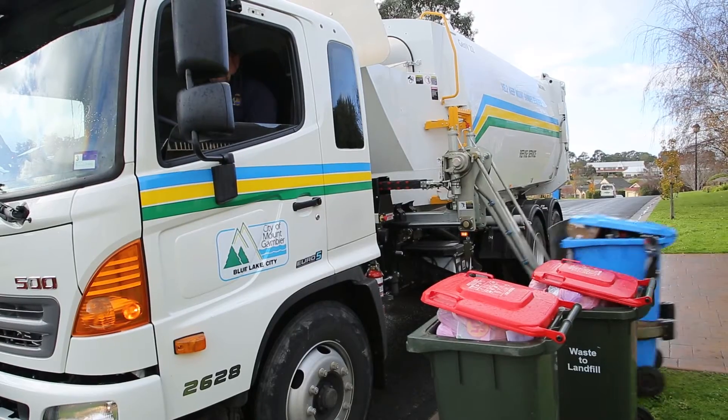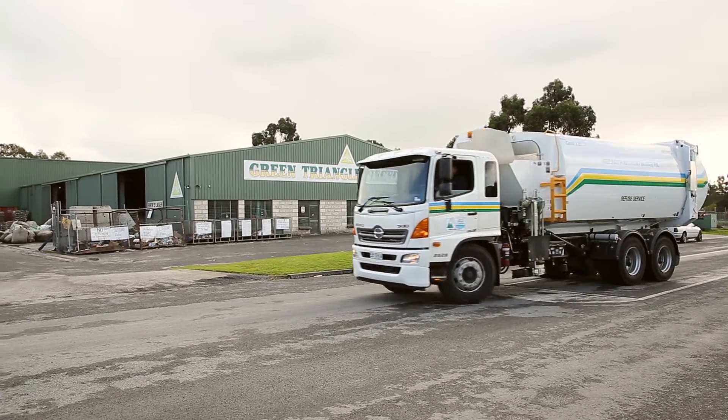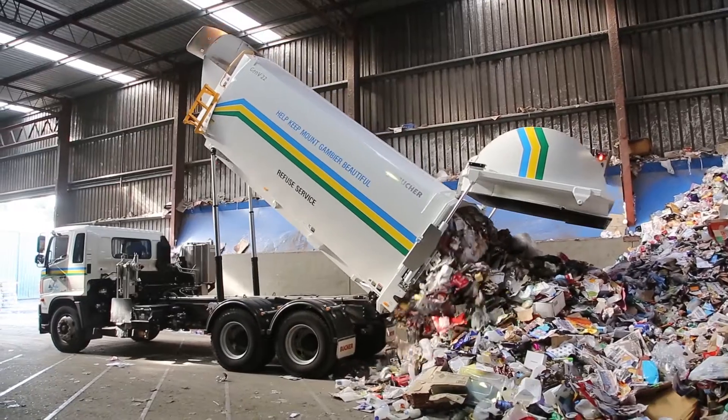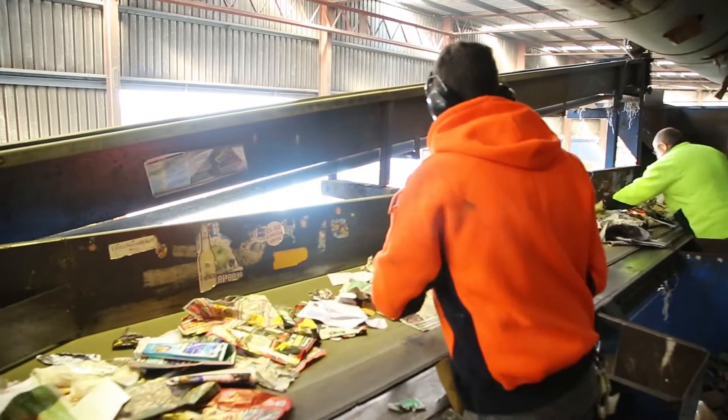Once your bin is full, put it out on the kerb on your nominated collection day. The contents will be taken to Green Triangle Recycling and placed on conveyor belts for sorting by machine and then by hand.